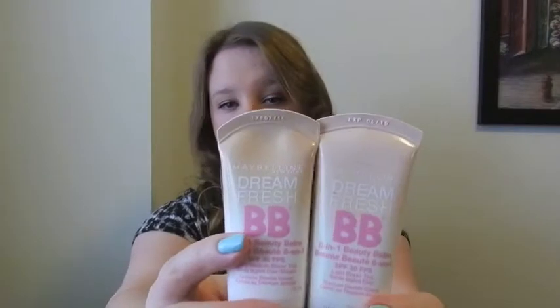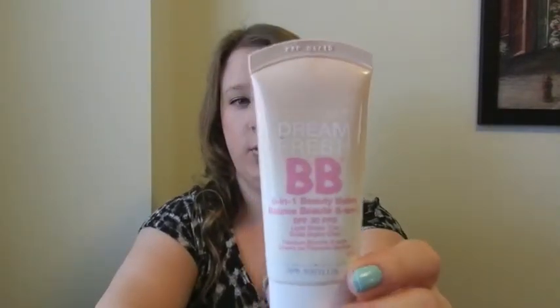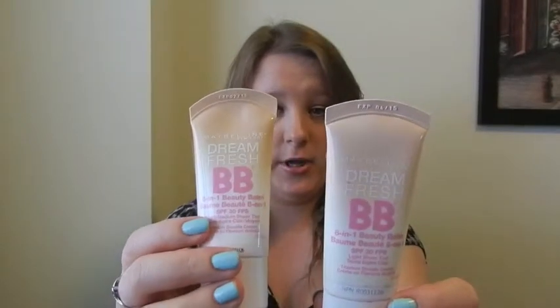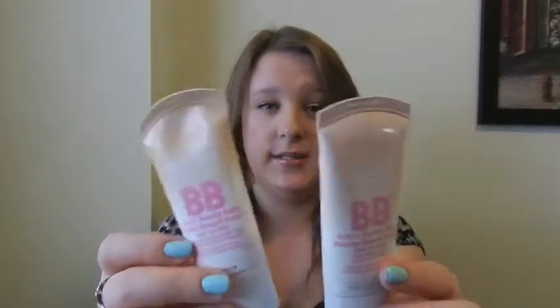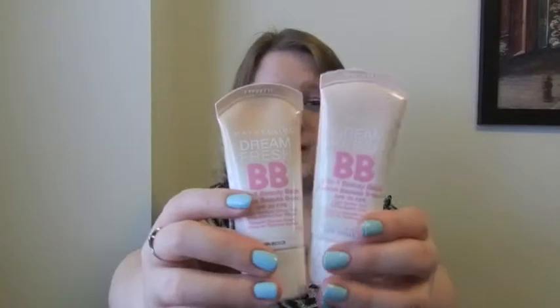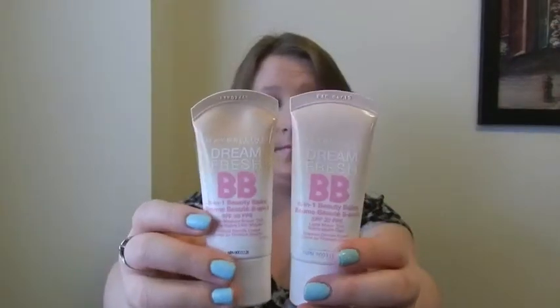Next I have two BB creams that are the same but in different shades — the Maybelline Dream Fresh BB Cream. This lighter one in light-sheer tint was my winter color. Now that spring and summer are coming I'll be getting more color, so this one was too light. The darker shade is too dark right now, so I mix them together. When my skin is behaving, these are the only time I really wear them because there's almost no coverage. I buff them on with a Real Techniques buffing brush and set it — simple and easy. These are super cheap and amazing for a drugstore BB cream.